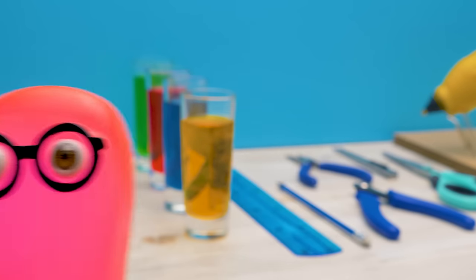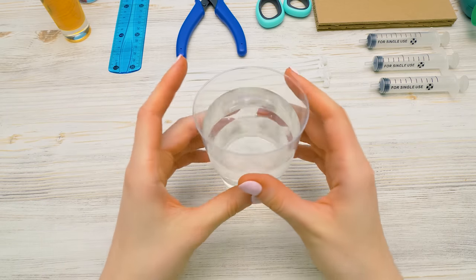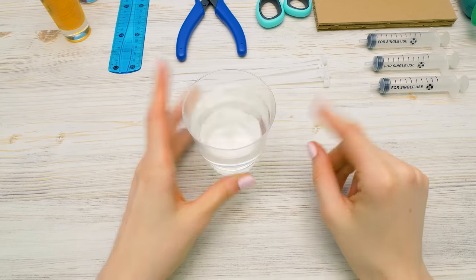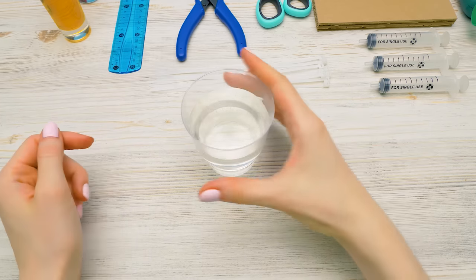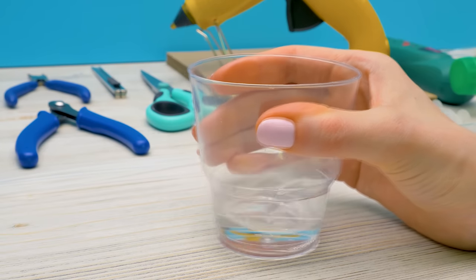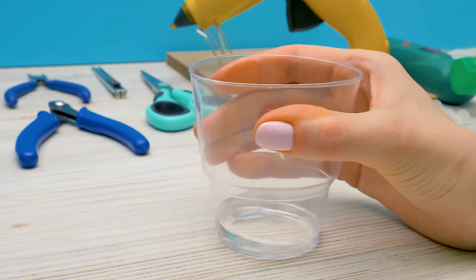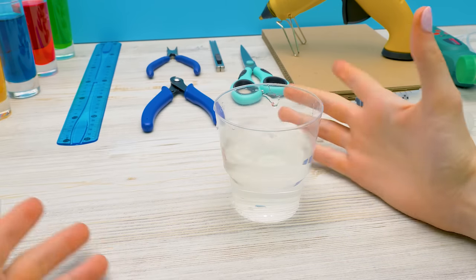That's very bold of you! Guys, we're really going to do without batteries! Our arm is going to work only on water, and hydraulics is going to help us with that! Hydraulics studies the power of water. People have been using it since ancient times, before they invented electricity! If you use this science correctly, even one syringe of water can do many things!